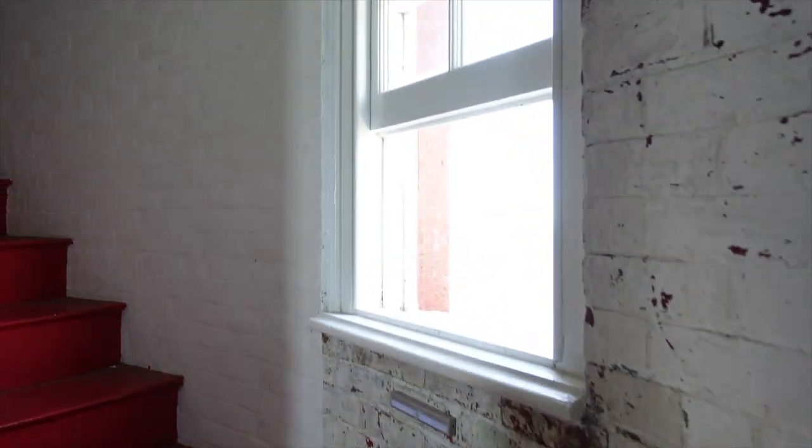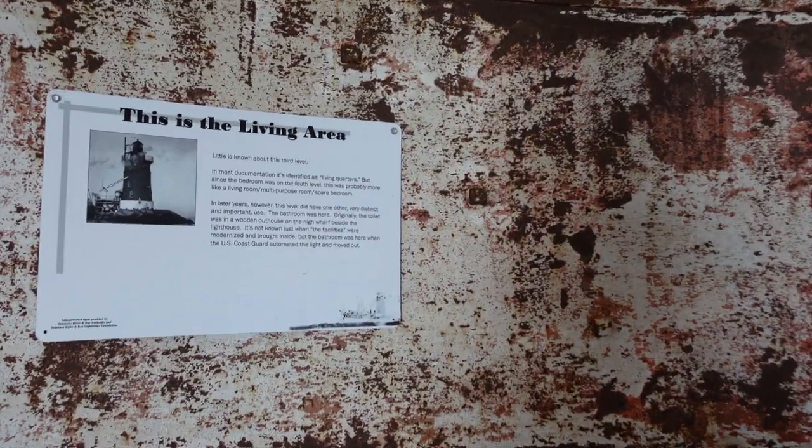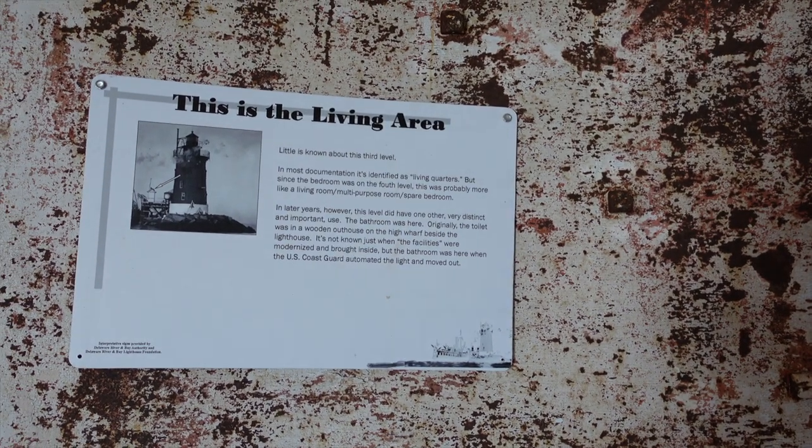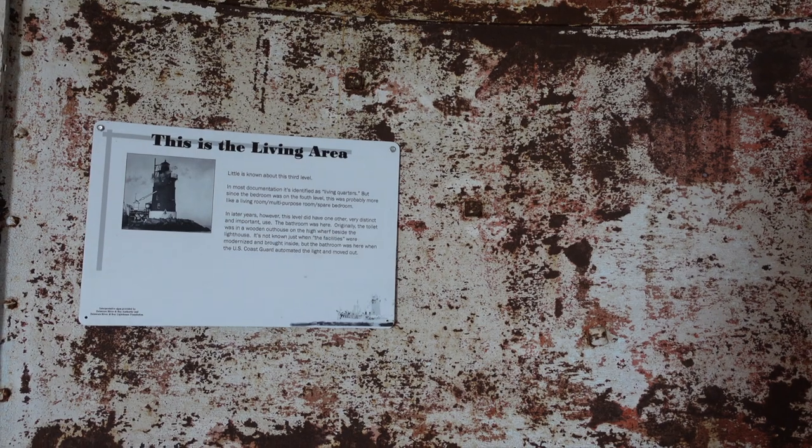That was the second floor. 1885, it was built. And the third level - this was the living area. Little is known about the third level, and they think the bathroom was here.